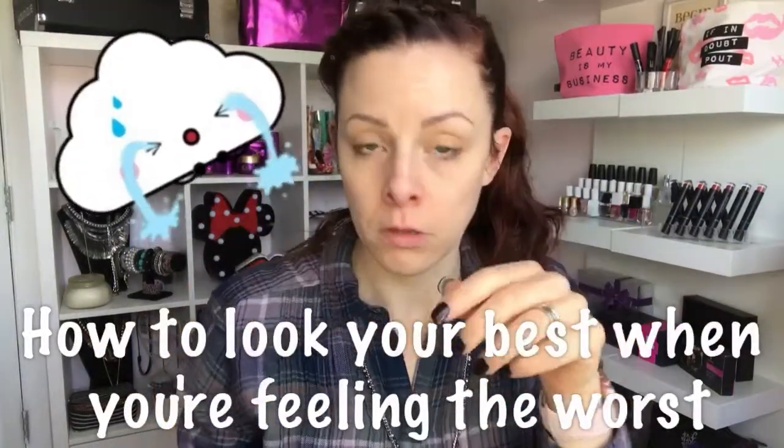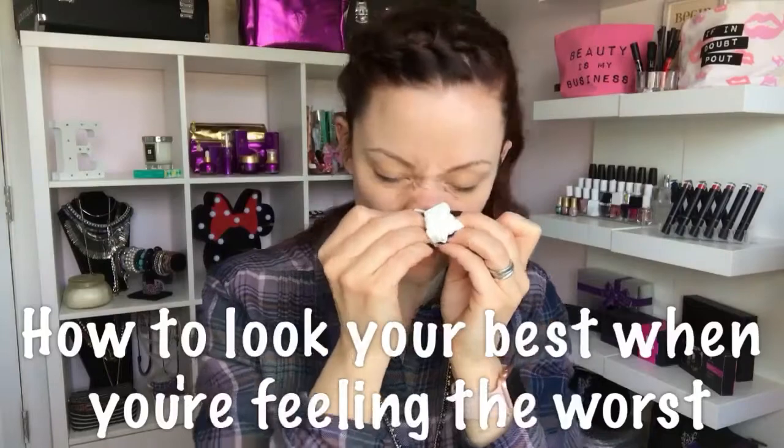Hey ladies, yep I am sick, so this video is some great tips and tricks on how to look your best when you're feeling under the weather.